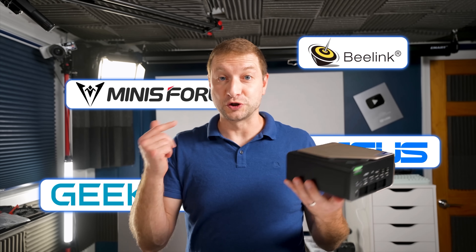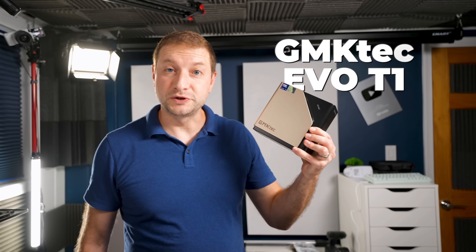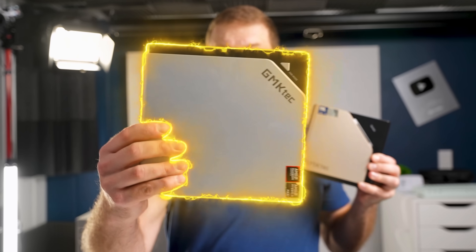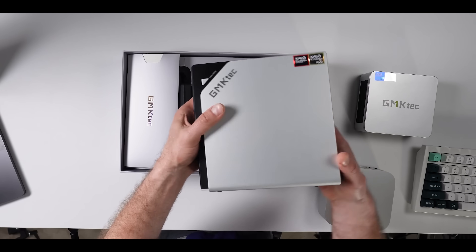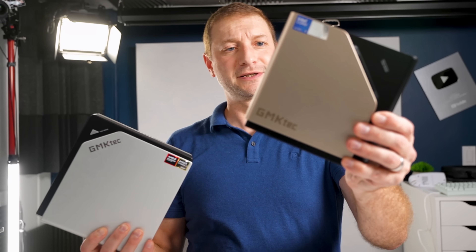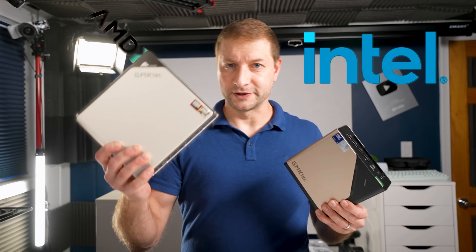Every single mini PC manufacturer should be doing what GMK Tech is doing. This is the new Evo T1 computer, and you probably recognize this one. This is the X2, which came out a couple of months ago — a really nice, beefy machine with 128 gigs of memory for AI. But this is its little brother from another mother. By that, I mean it's from Intel; that one's from AMD.